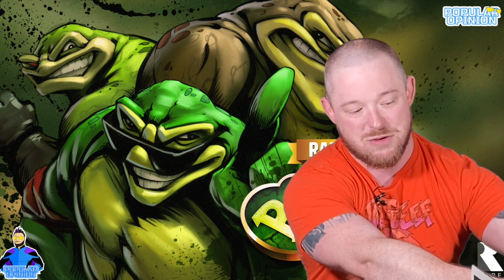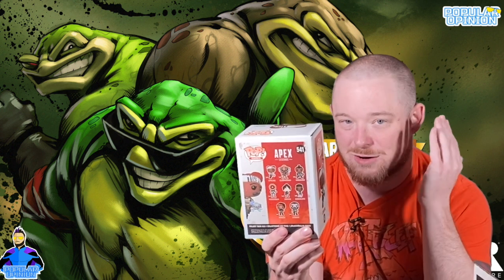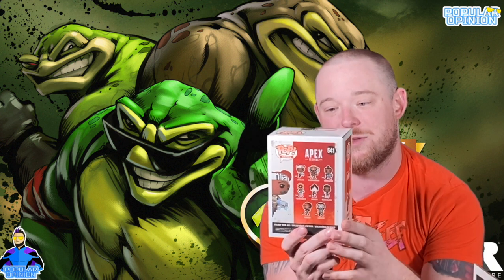We saved the pop for last. It's in a BAM-branded protector — they now have their own protectors with BAM printed across the front. We got Apex Legends Lifeline, number 541 in the line. Really digging her head bandana and the little Sentinel bot on the side. Every autograph comes with a Beckett certification of authenticity card, so they are fully certified.